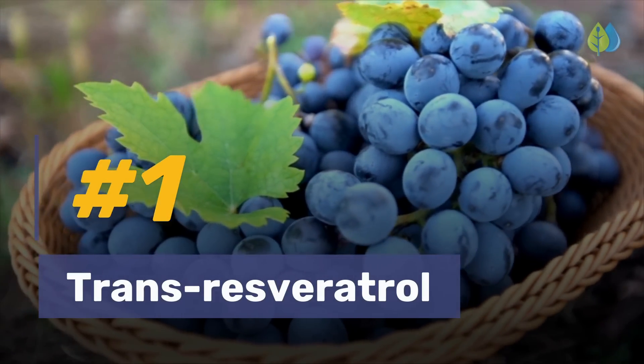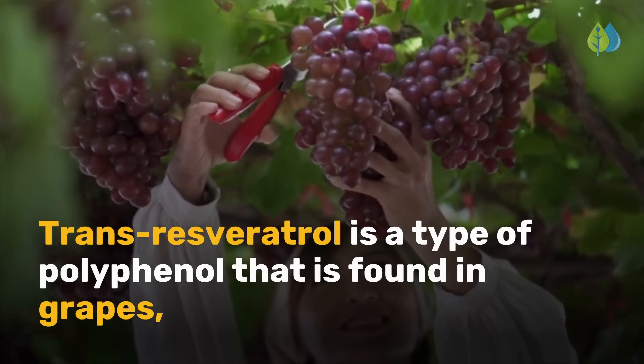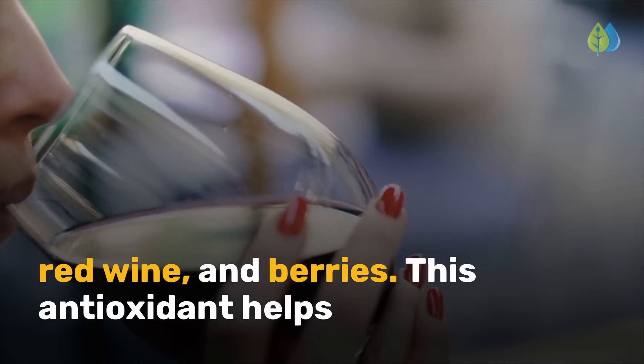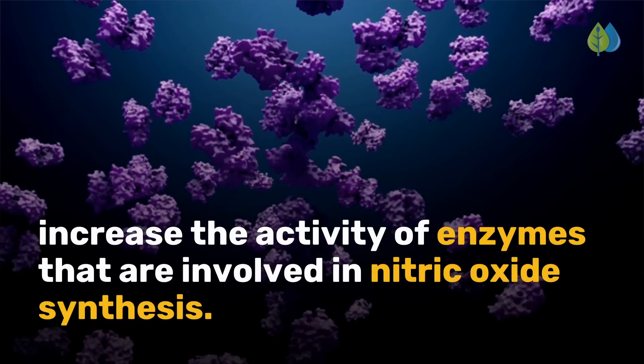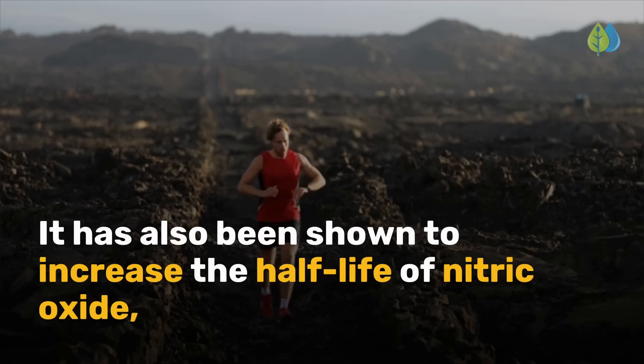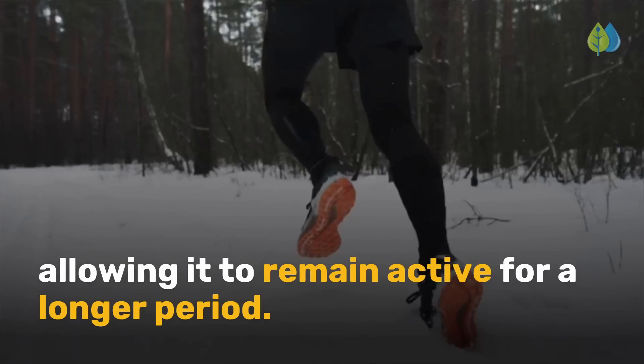And at number 1, we have trans-resveratrol. Trans-resveratrol is a type of polyphenol found in grapes, red wine, and berries. This antioxidant helps increase the activity of enzymes involved in nitric oxide synthesis. It has also been shown to increase the half-life of nitric oxide, allowing it to remain active for a longer period.